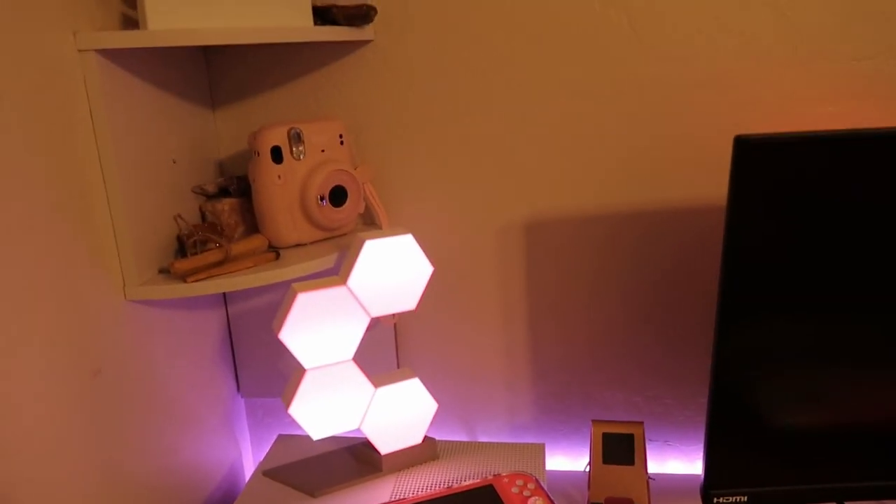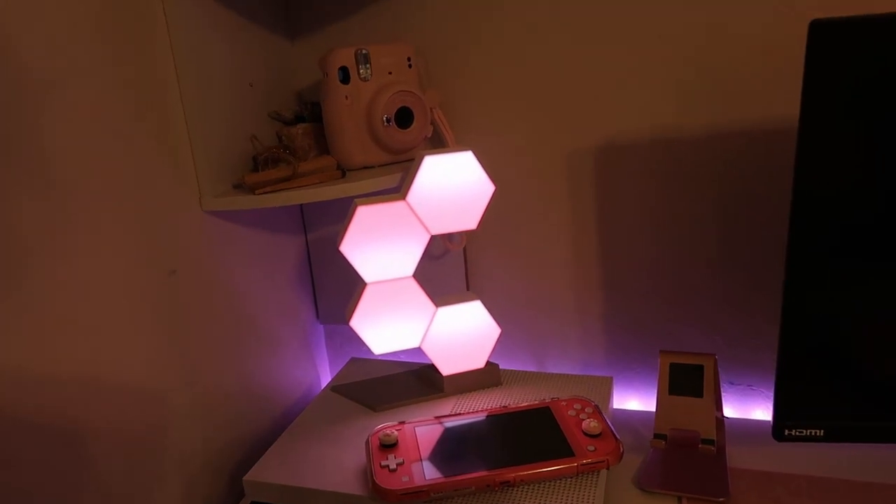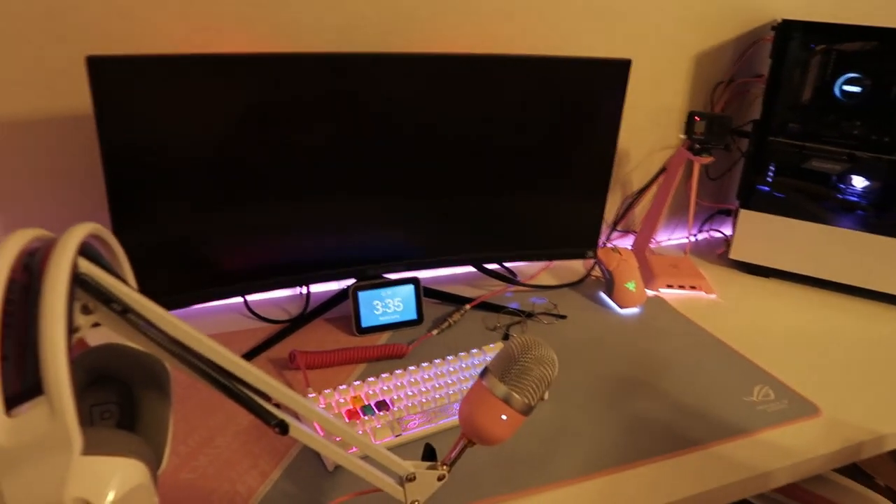And then we have these beautiful lights I just got. It's like an ombre effect of pink and white. With my letter C, of course, because my name is Christabel. But yeah, that is my setup, you guys.